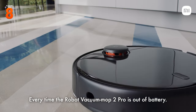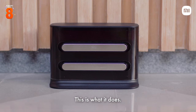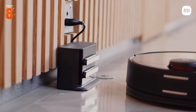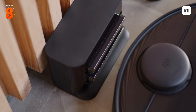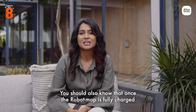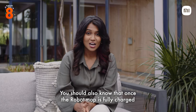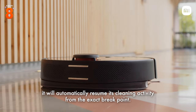Every time the Robot Vacuum Mop 2 Pro is out of battery, it automatically returns to its dock. And once the Robot Mop is fully charged, it will automatically resume its cleaning activity from the exact breakpoint.